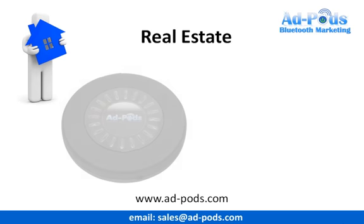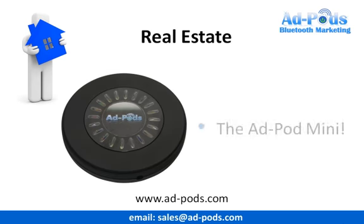We'd like to introduce you to the Adpod Mini Bluetooth Marketing System. It's a perfect addition to your marketing mix, and this system is being used by many different businesses worldwide, and is extremely effective for real estate agents wherever you operate.